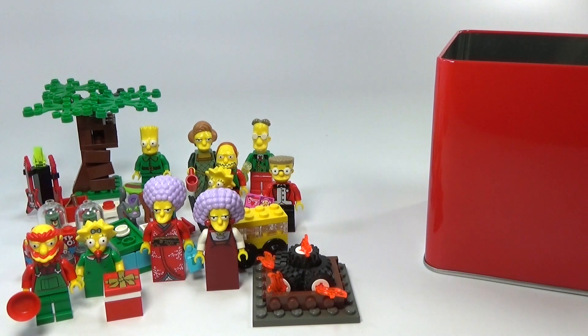Stay tuned the next few days to see what's left in this calendar and all the other advent calendars I've been working on.